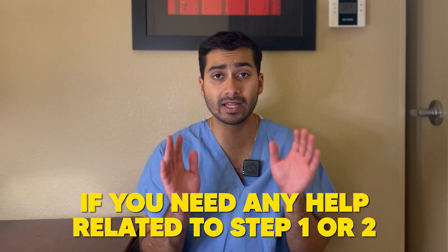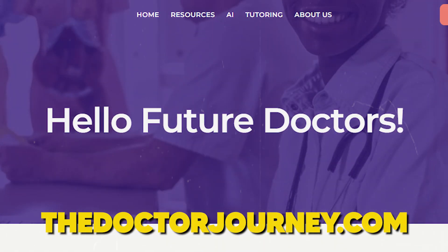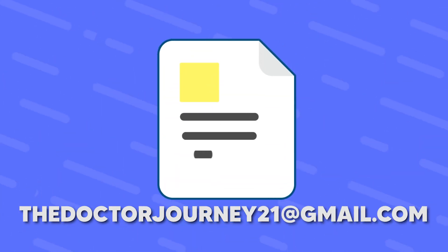First things first, if you need any help on anything Step 1 or Step 2 related, go visit thedoctorjourney.com. We have free resources, we offer tutoring, and we have one free group tutoring session. You can email me at thedoctorjourney21@gmail.com or go on the website and find our contact info.